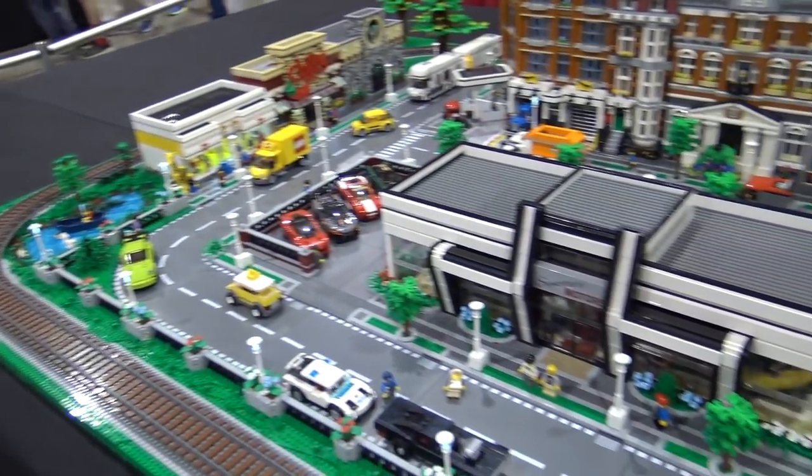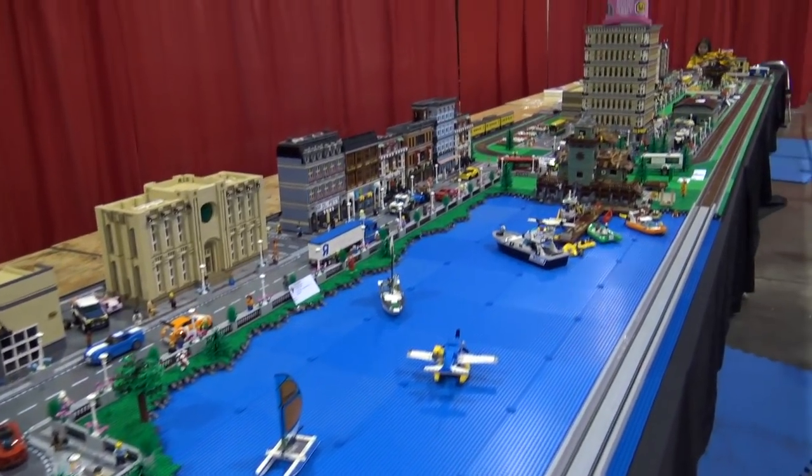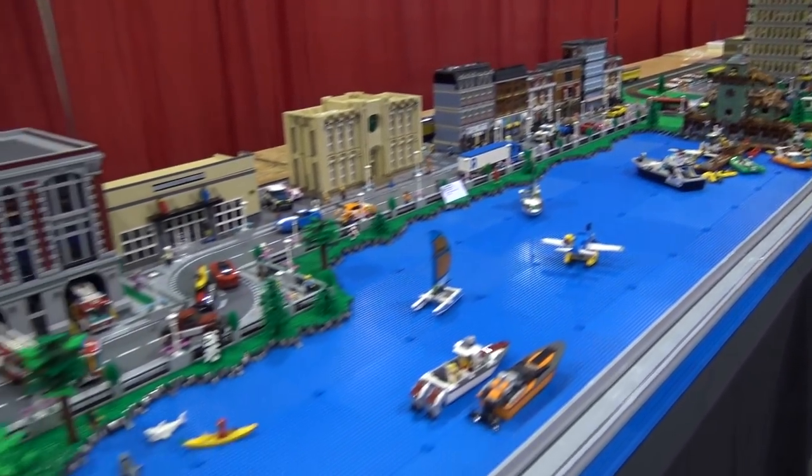Hey everyone, Joshua Hanlon here at Brick Fair Alabama 2020, and today we've got a very long, massive city train layout to show you. We've got two of the builders who worked on this, so if you guys want to introduce yourselves, then we'll dive on in.